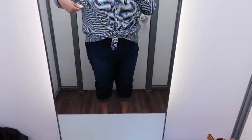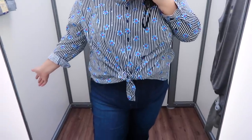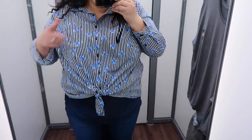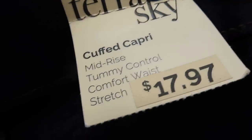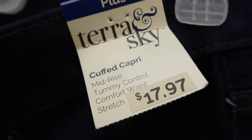This top is also Terra and Sky, in a size 2X, and it's $14.97. I think I might need to buy it because it's so freaking cute. I'll show you the price on the jeans once I take them off. The jeans — the capris — are from Terra and Sky and they are $17.97.